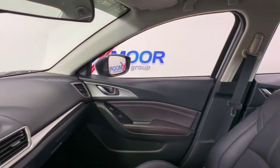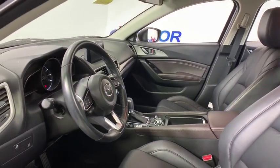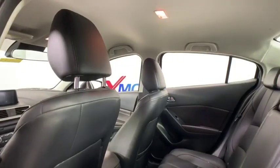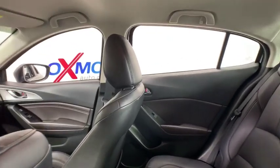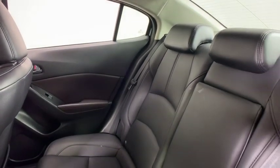This vehicle has less than 45,000 miles. Here are some of this vehicle's great options: traction control, dual airbags, alloy wheels, power steering, four-wheel disc brakes, electronic stability control, power windows, rear window defroster, trip computer.